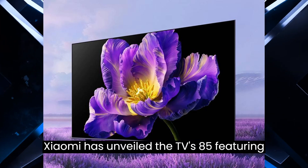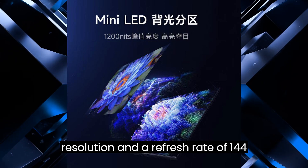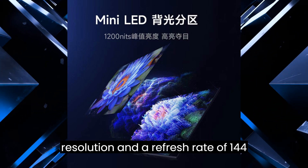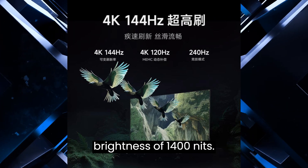Xiaomi has unveiled the TV S85, featuring an 85-inch mini-LED display with 4K resolution and a refresh rate of 144Hz. The display boasts a peak brightness of 1,400 nits.